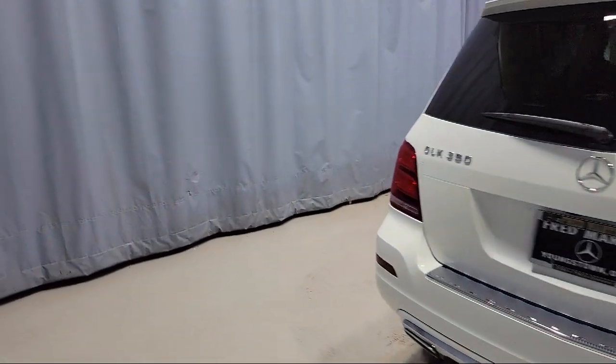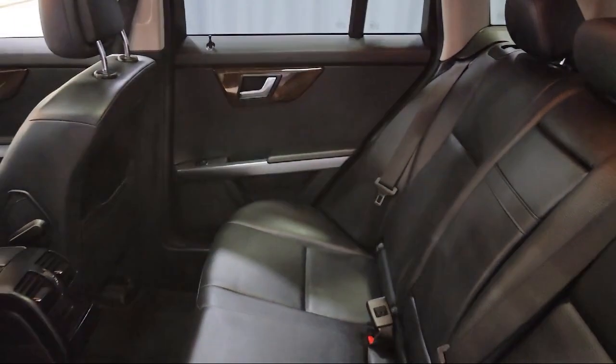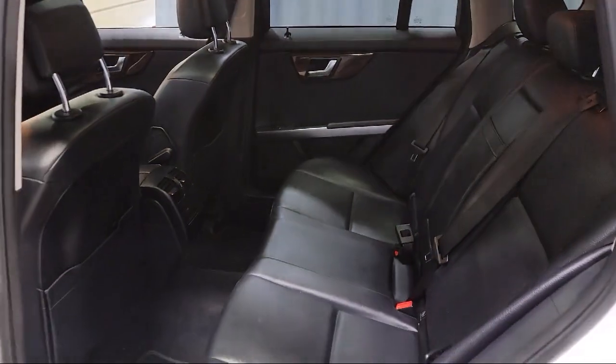It also features a genuine wood console insert, fully automatic headlights, auto tilt-away steering wheel, and much more.